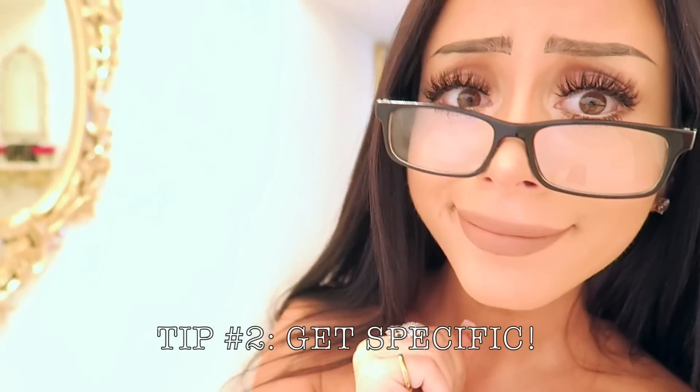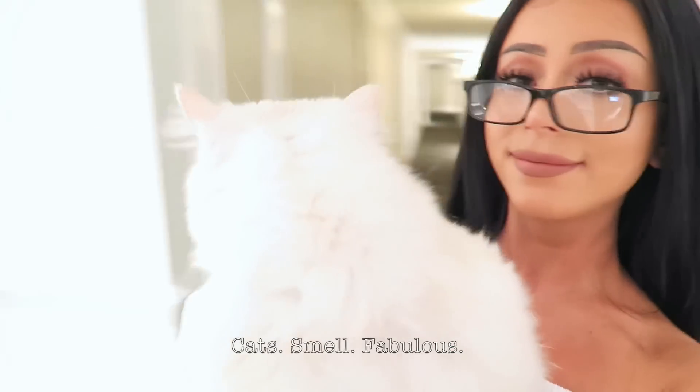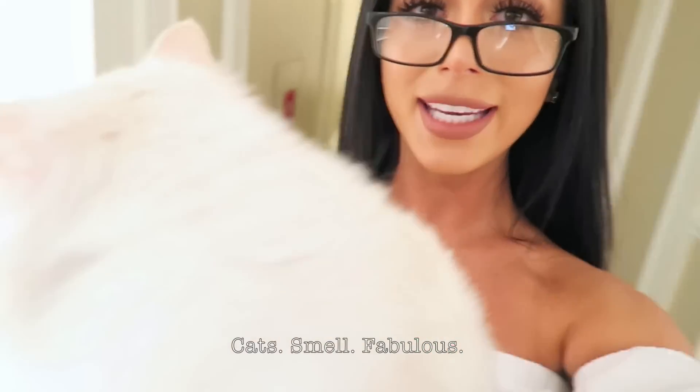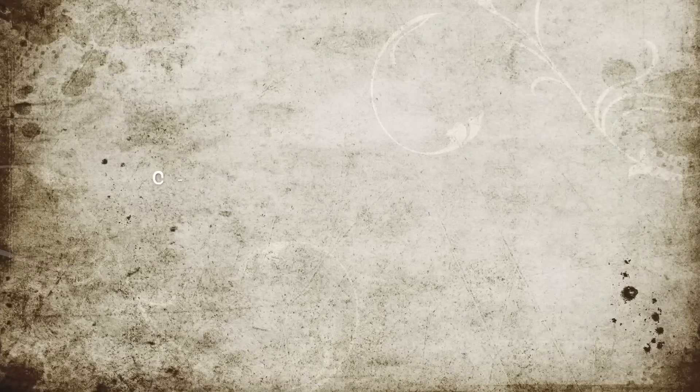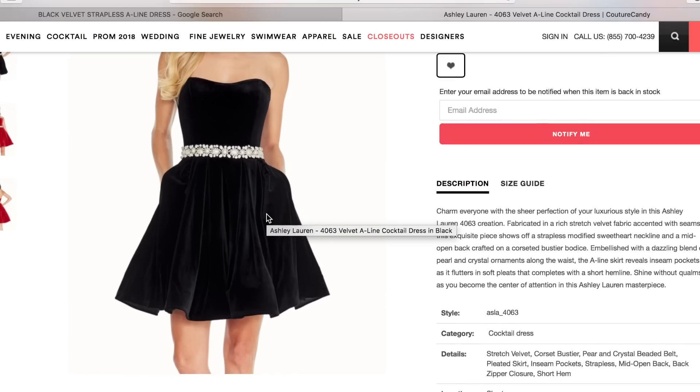If you know what you want, make sure you're searching for it. Just like you wouldn't go to the grocery store and ask for some fruit, you don't go to Google and search 'dress.' Get specific! Multiple keywords are the way to go. Remember: cats smell fabulous — that's just an acronym for color, style, fabric. Think strapless? Type it! Velvet? Type that too! A-line mini dress? You got it! Type in exactly what you're looking for — you're much more likely to find it.